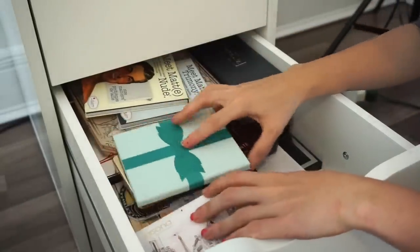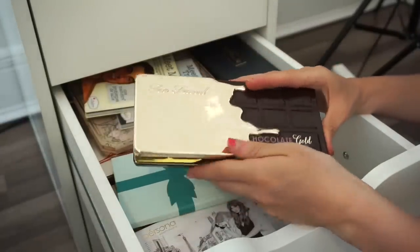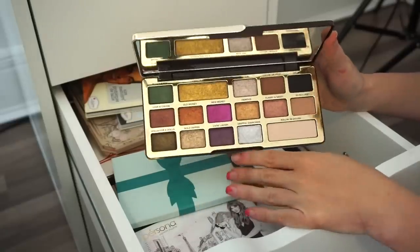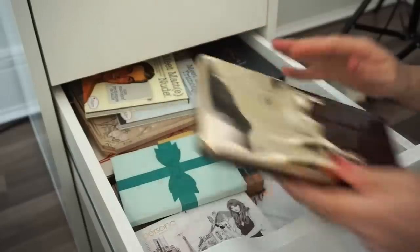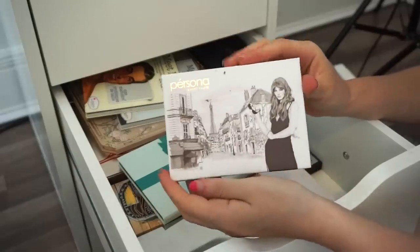Next is the Too Faced Chocolate Gold Bar eyeshadow palette — one that I really really love. I love how there are a few matte shades and then great lit shades. I'm definitely going to keep this one.